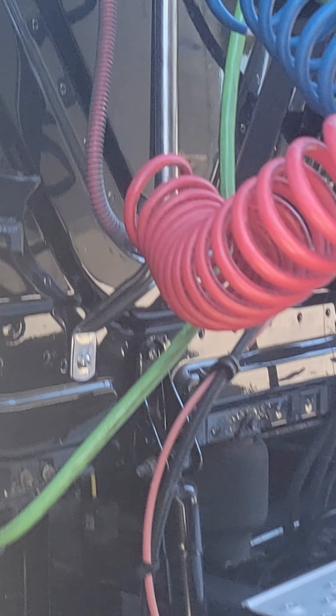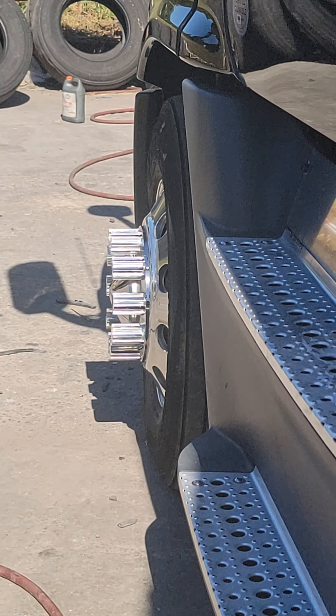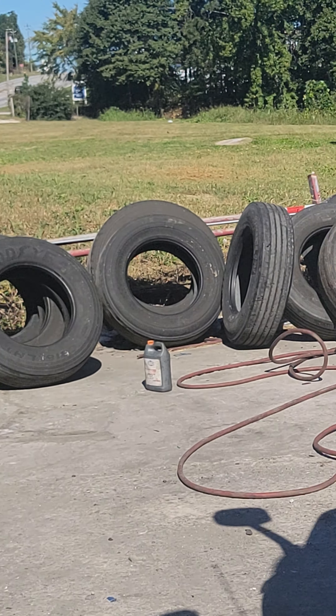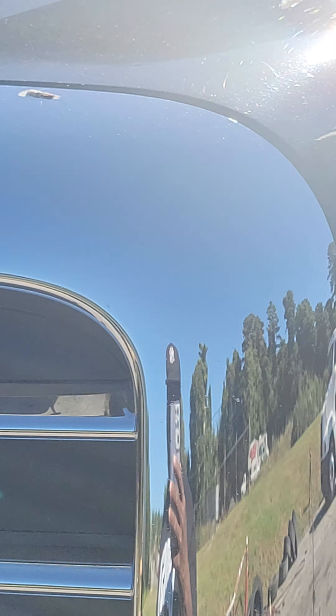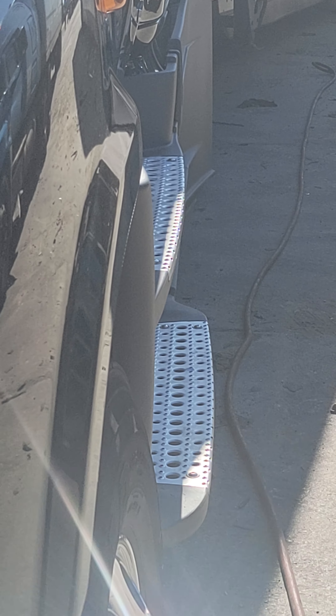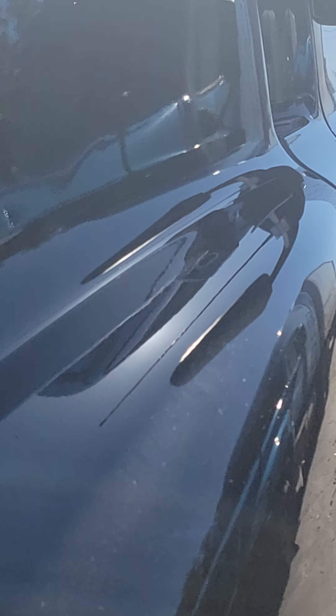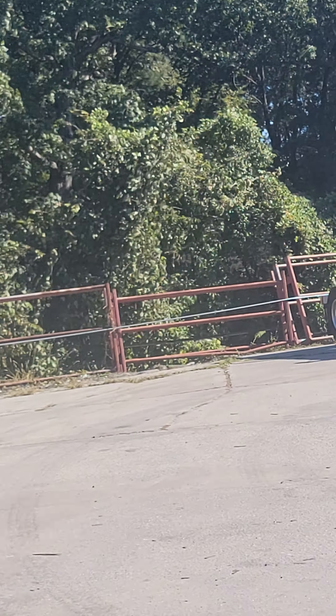It's one thing to have trucking office software — it reminds you when you need to replace things. It reminded me like two days ago to go and do an inspection on the trailer. It's not too bad — an inspection and two tires running me about $264.